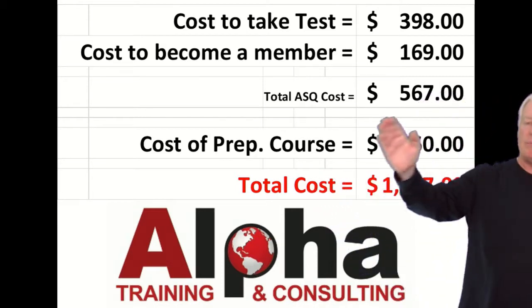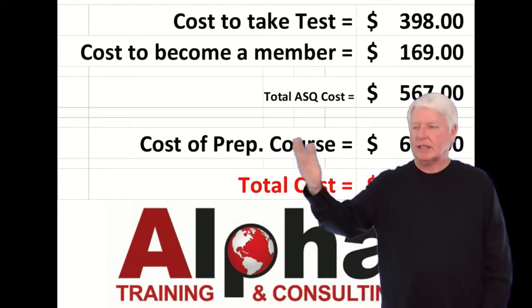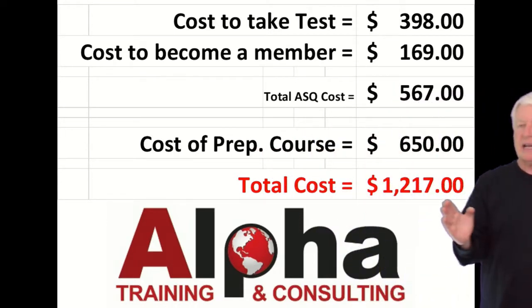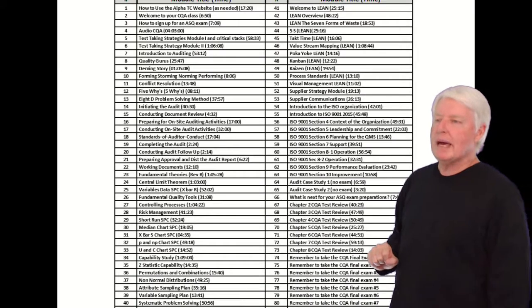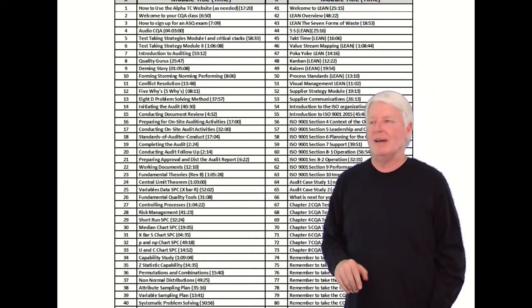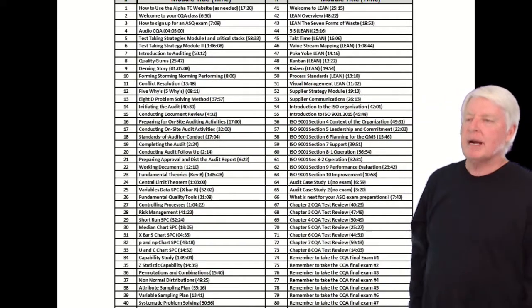If you take our prep course it's $650, which includes everything you need — the instructor notes, the primer, etc. That brings the total cost to $1,217, which isn't bad because an ASQ certification will pay off over time.